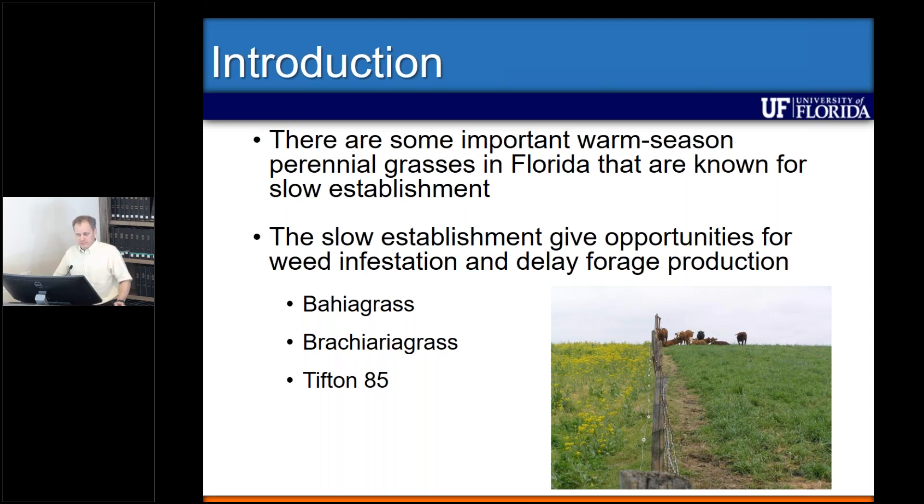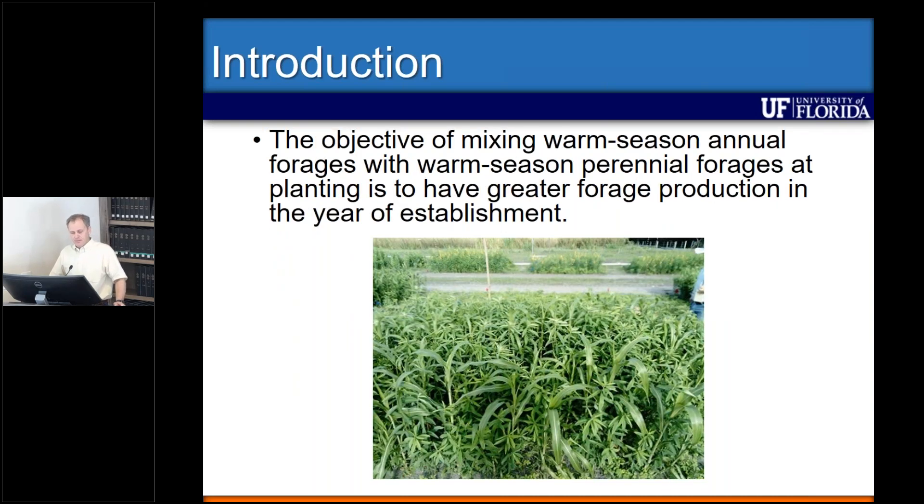The objective of the information I'll provide is mixing warm season annual forages with perennial forage at time of establishment to have greater forage production during that year of establishment. With that objective in mind, we designed a few trials that I will describe to you now.